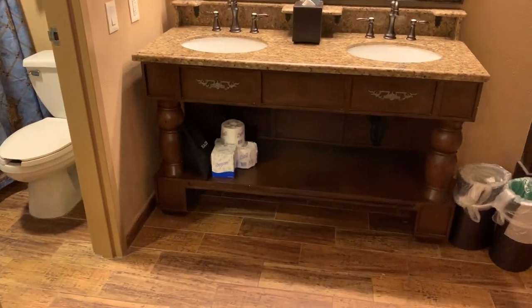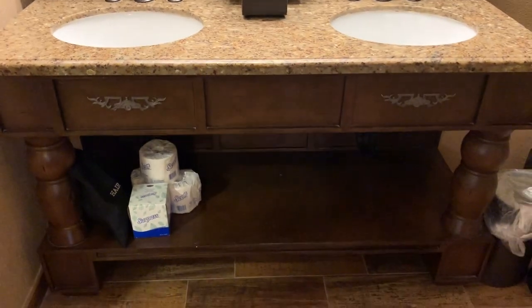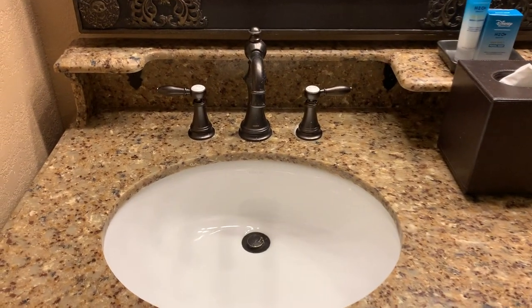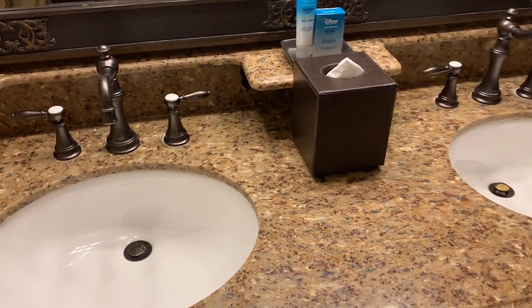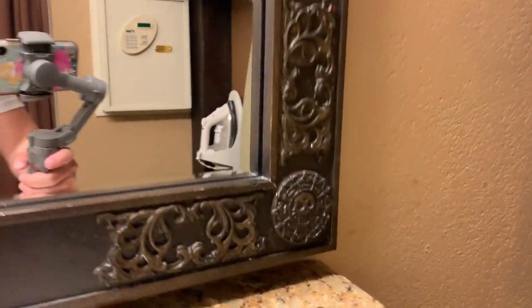Heading into the bathroom area, we do have a double vanity with a little shelf down below and a good amount of counter space, which is nice.